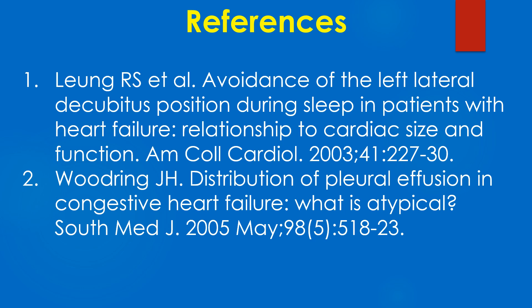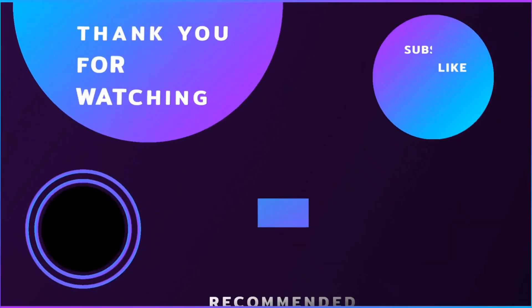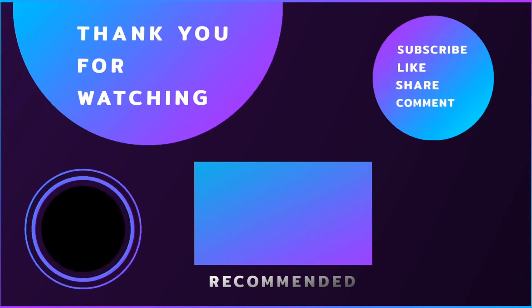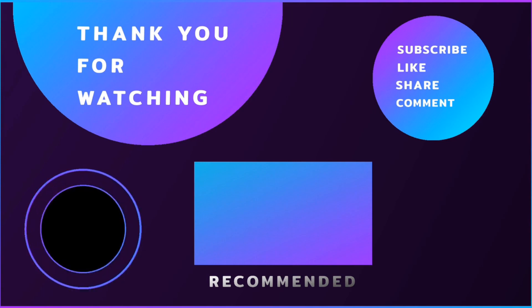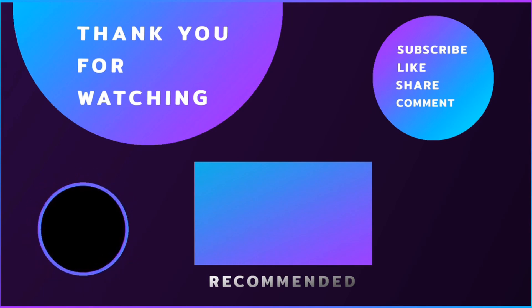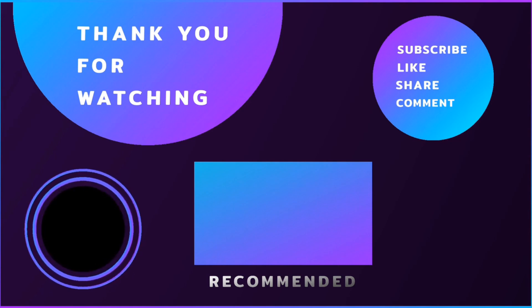Here are a couple of studies on pleural effusion in heart failure. Thank you for watching this video. Please subscribe, like, share, and post your valuable comments below.